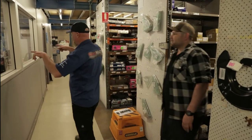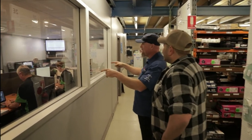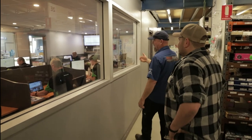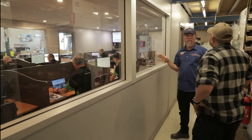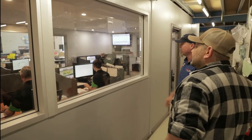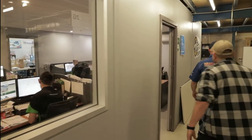Over here is the call centre. These guys are like gorillas in a zoo - that's where all the phone calls are coming in. When you ring in, one of this team will take your call and handle it. They're kind of like your personal account manager - they take your call seriously and they'll look after you and make sure you get what you need. This is where all the action happens.